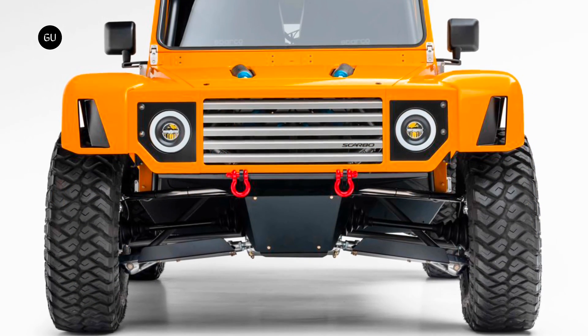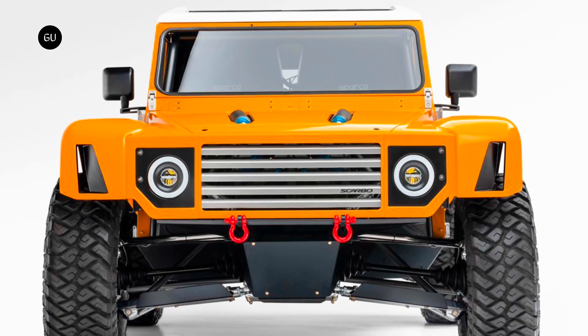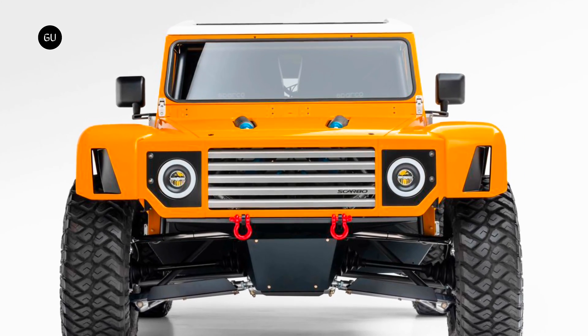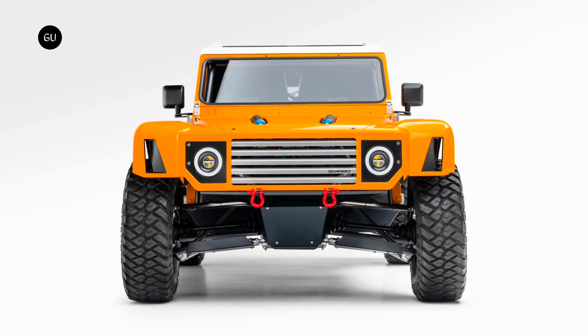Drawing inspiration from the Vintage Defender, the SV Rover boasts a bespoke frame that houses a mid-mounted powertrain and features an ultra-advanced four-wheel-independent pushrod suspension system with an adjustable air ride setup and a whopping 30 inches of wheel travel.